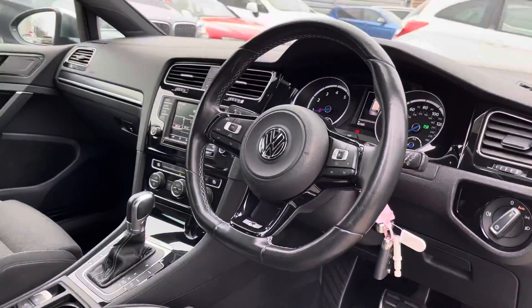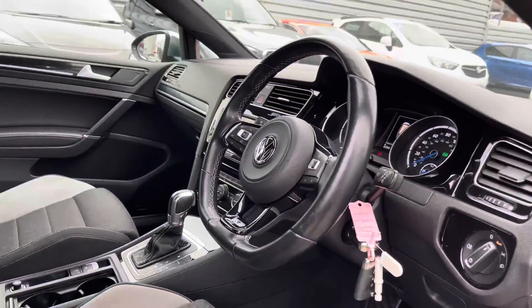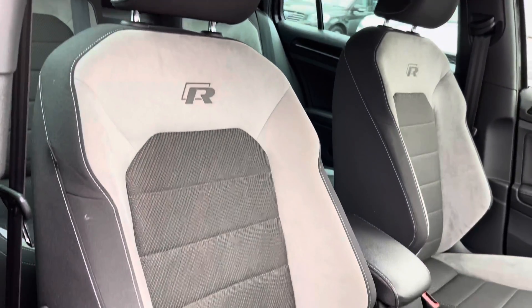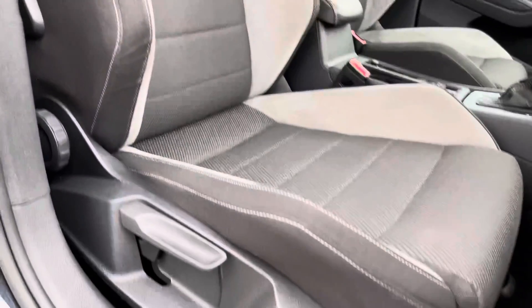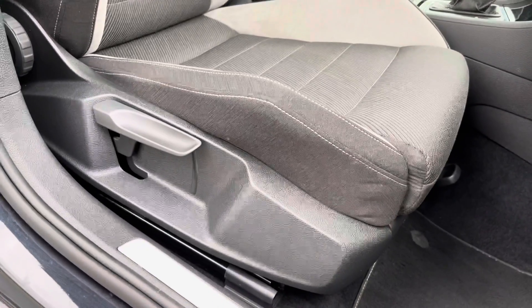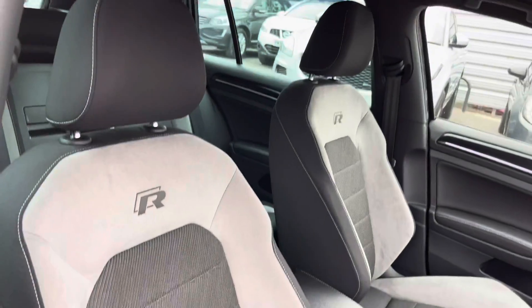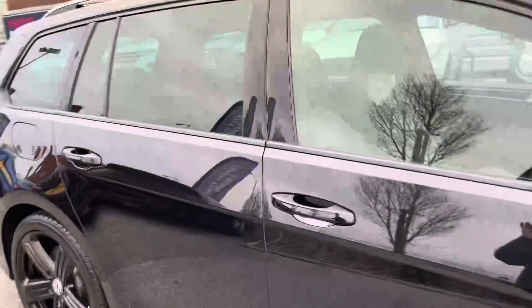Moving around now and taking a look inside to the front of the vehicle, you have your leather multi-function R-branded steering wheel that is flat-bottomed. You have R badging embossed into the front seats. You do have plenty of adjustment in the driver's seat so you can easily find the perfect driving position and be sure you're comfortable. There's also an armrest in the centre console so you can travel comfortably and store things away in there as well.